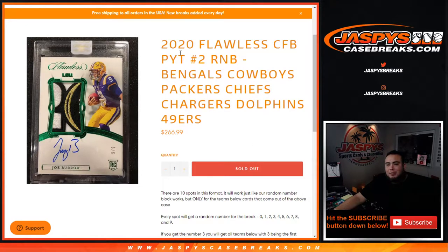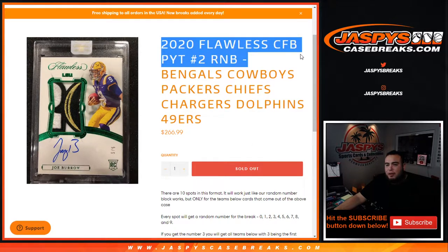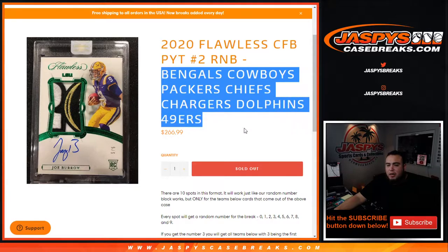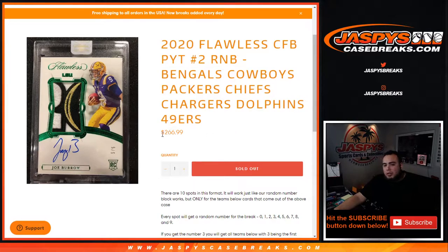What's up everybody, Jason from JazbeesCaseBreaks.com. We just sold out 2020 Flawless College Football Pikachu number two randomizer RMB for the Bengals, Cowboys, Packers, Chiefs, Chargers, Dolphins, 49ers — and again for $266.99.